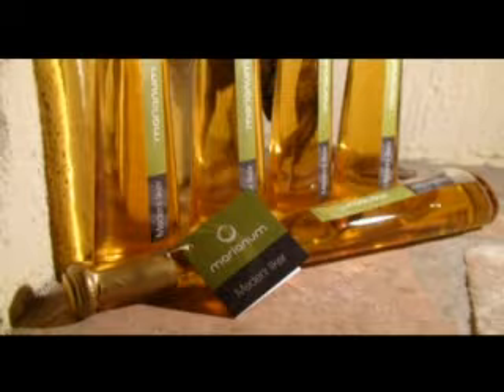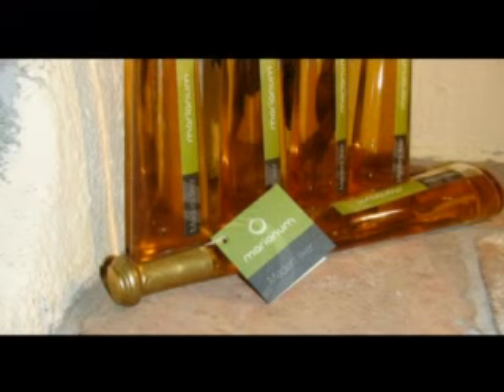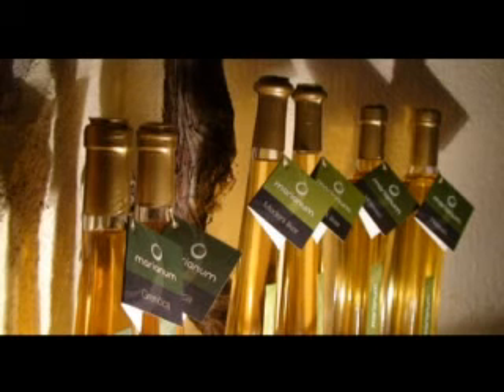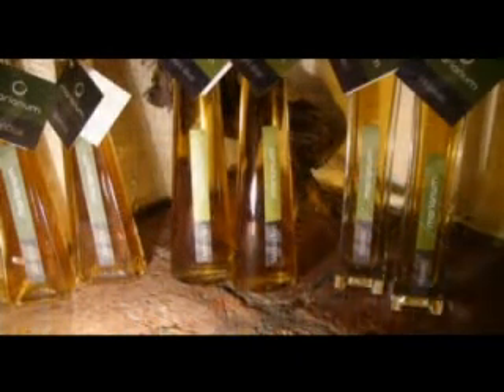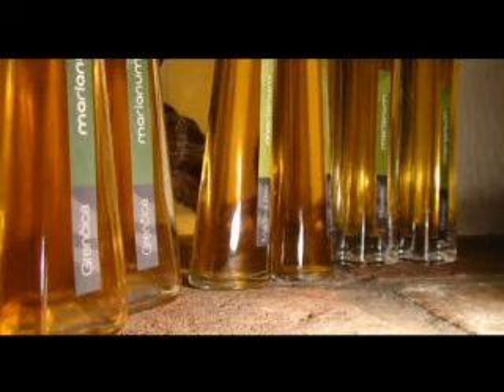Vsak naš zdravilen napitek je v ličnih steklenicah opremljen s poučno in šaljivo zgodbo, kateri se boste morali nasmehniti. Zdravilo vam bo to prijaznost vrnilo in kmalu se vam bodo nasmehnili tako krepko zdravje, kakor dobro počutje in mladostna vitalnost.